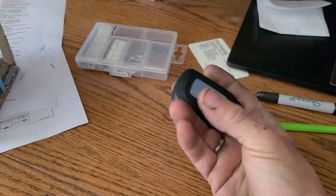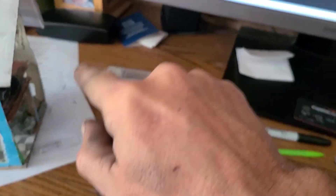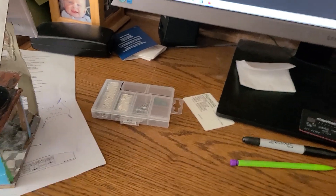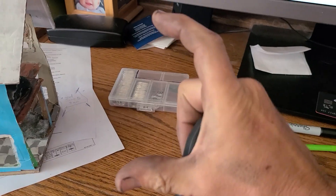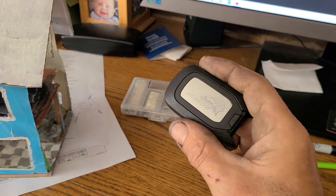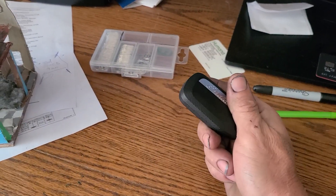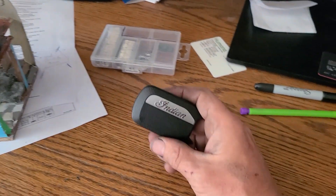That kind of sucked, but it is what it is. You can punch in the code on your little cluster or your ride command, and that's not really a problem. If you don't care, just keep punching in the code every single time you want to start your bike. I wanted the key fob, so I ordered one.